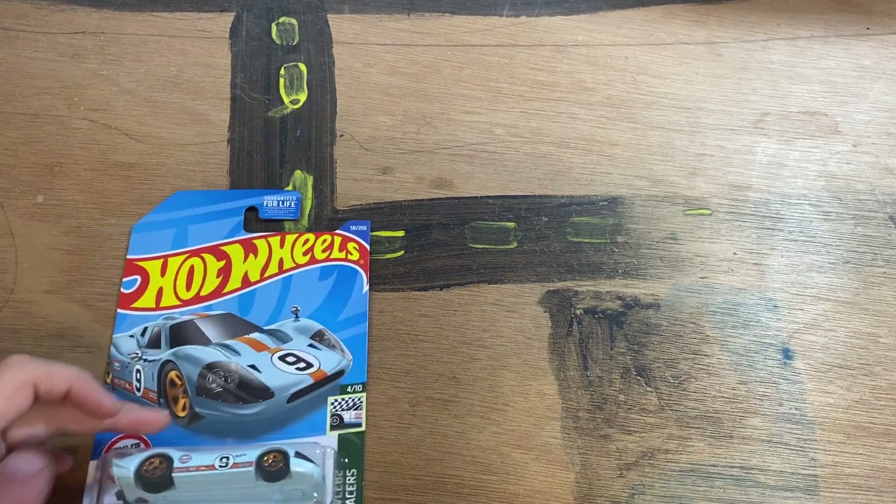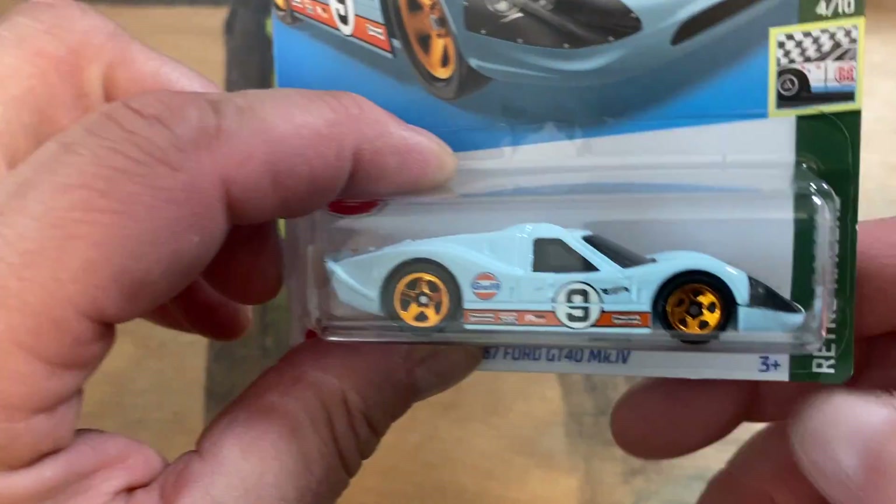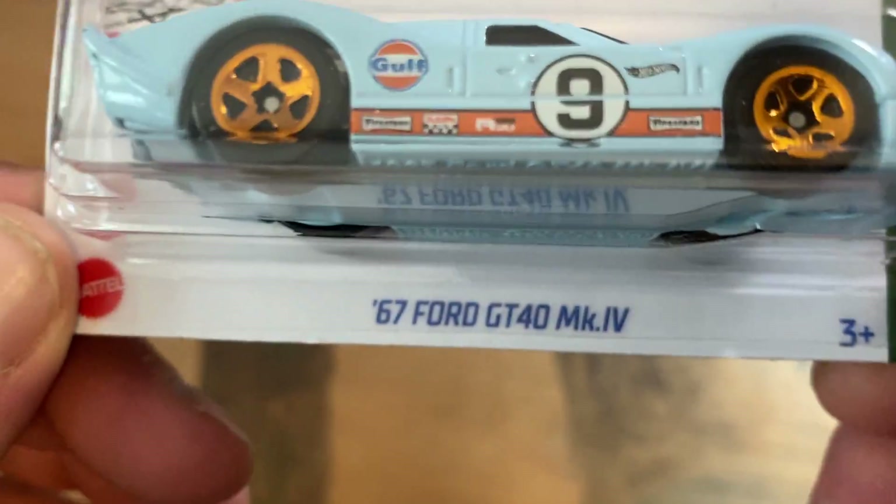Hey YouTube, I got another Hot Wheels haul for you. We picked up one of these — we've seen this before — the GT40.